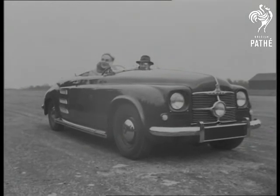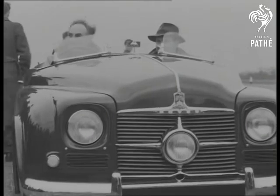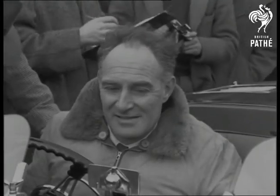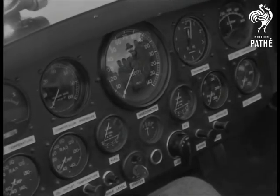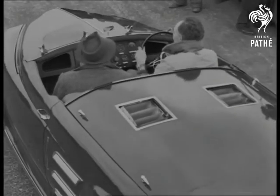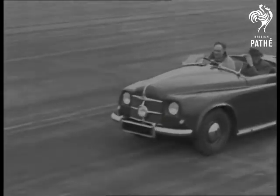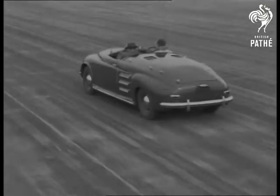The jet age takes to the road. The world's first gas turbine car makes its bow at Silverstone. At the wheel is its designer, Morris Wilkes. Facing a control panel that makes the model look far more complicated than it really is, driver Wilkes glides away to a smooth start. Within 14 seconds, the car that runs on paraffin reaches 60 miles an hour and is promptly christened the Whizzer.